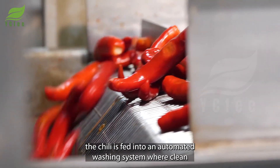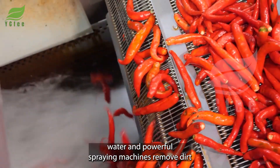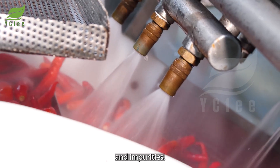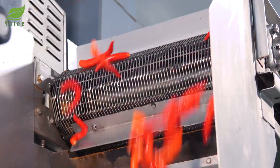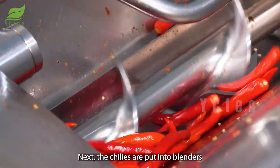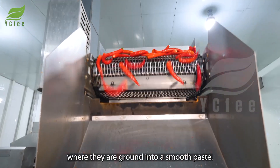Once inspected, the chili is fed into an automated washing system where clean water and powerful spraying machines remove dirt and impurities. Next, the chilies are put into blenders where they are ground into a smooth paste.